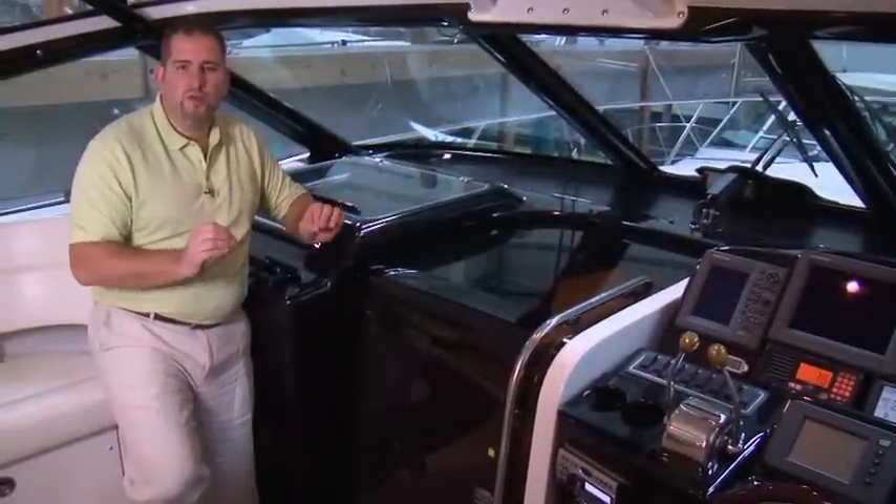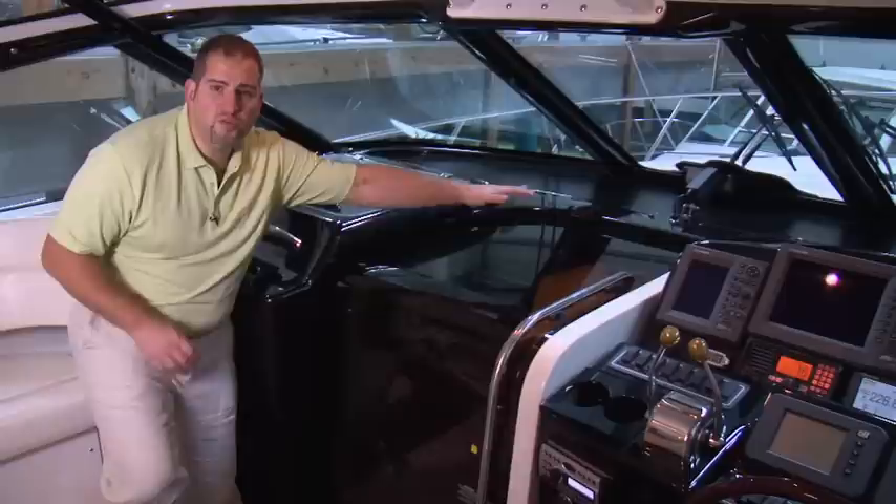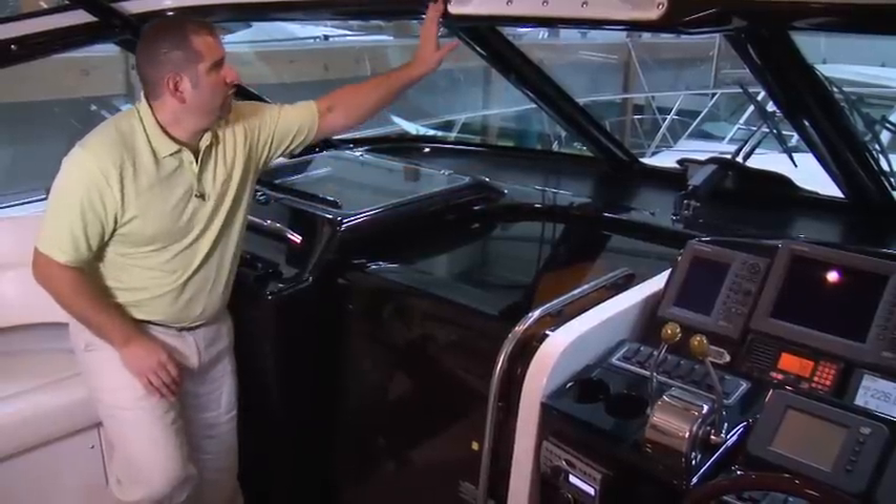Another unique custom feature that you will find on this Tiara that you won't see on a lot of other Tiaras is the all-black custom gel coat, which is also included into the windshield frame.